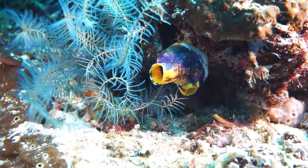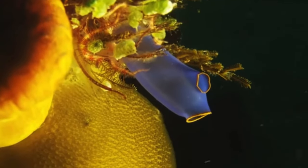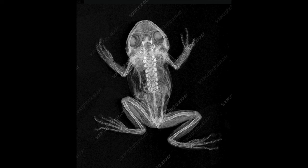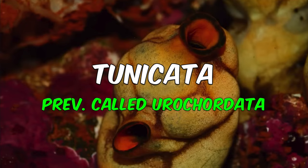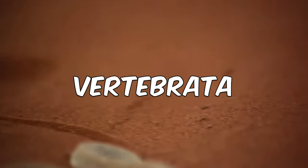Now, how do tunicates share these features? These gelatinous creatures do not possess bones, but they are chordates. There are three types of chordates: cephalochordates, tunicates or urochordates, and vertebrates.